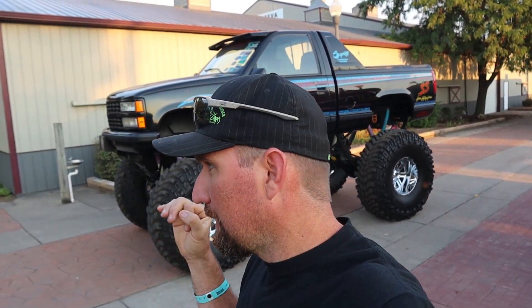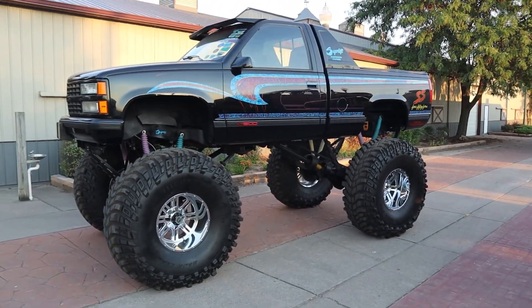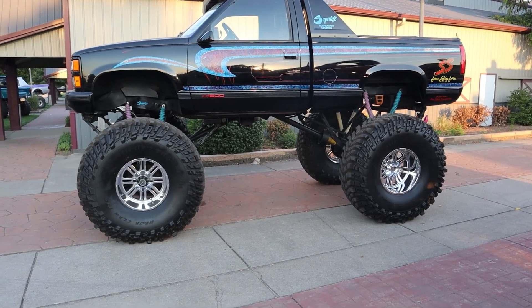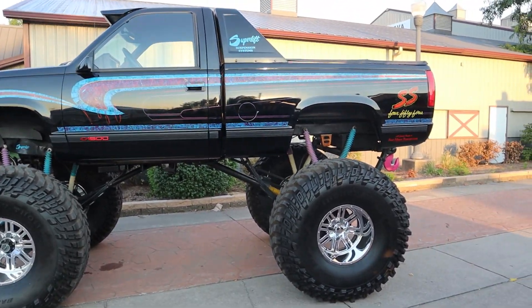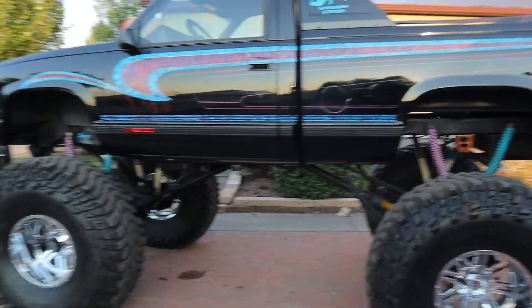Ron just did a TikTok about this truck in the background — our 1990 454 SS, a factory production 454 SS. I don't know exactly how many they made, but there weren't a lot of them. They were the fastest production truck at the time, and they only made them in two-wheel drive. His TikTok blew up, so I thought you guys would like to see this. It's obviously not stock anymore — it's got around 32 to 35 inches of lift depending on how you look at it, and it now has 54-inch tires on it. I bought those from my father as a gift about four years ago. It had 44s on it for almost 30 years, and we finally came up with a set of 54s because it clears 44s and makes them look small.